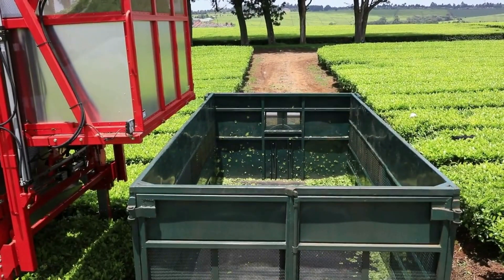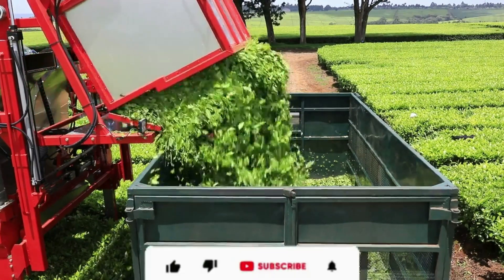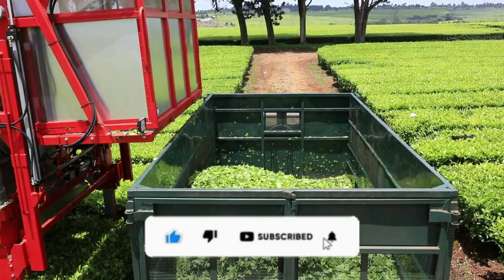Hello guys, welcome back to my channel. In this video, we are discussing top 10 robotic applications in the agricultural industry. Before we get started, make sure to like the video, subscribe to my YouTube channel, and hit the bell icon.